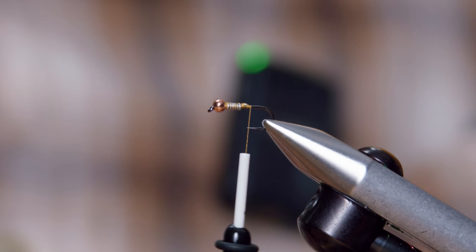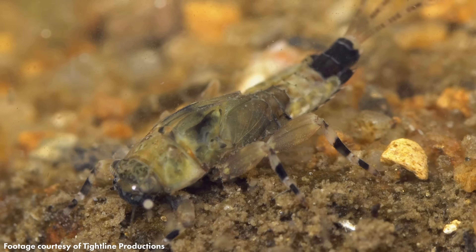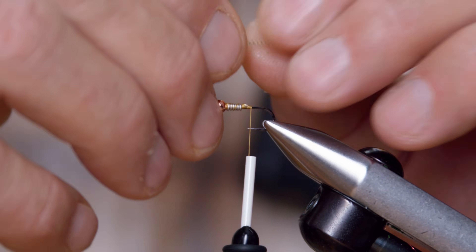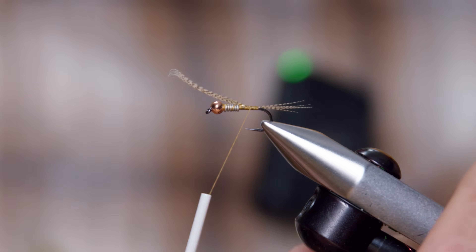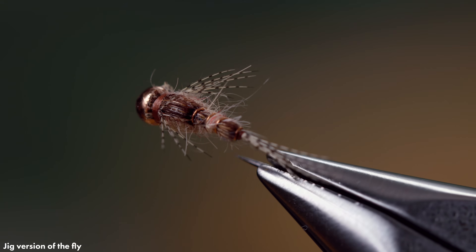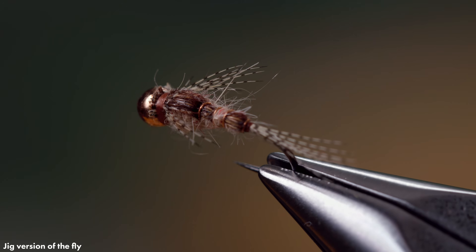One of my big things is fine dark markings. Even if you look at those nymphs, on the tails and on the legs you can see fine dark markings. So things like wood duck and Hungarian partridge that have those fine barred markings have been great fly-tying materials for years. That wood duck is so close — and as small as these details are, I believe trout can pick them up, helping them distinguish protein from detritus with no nutritional value.